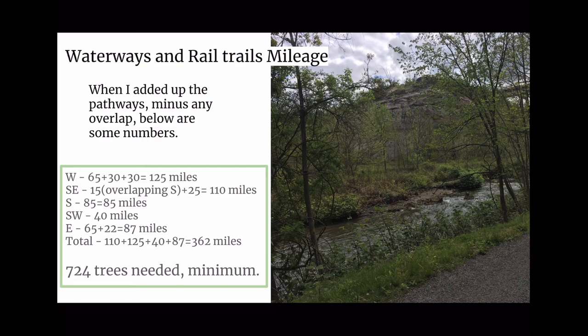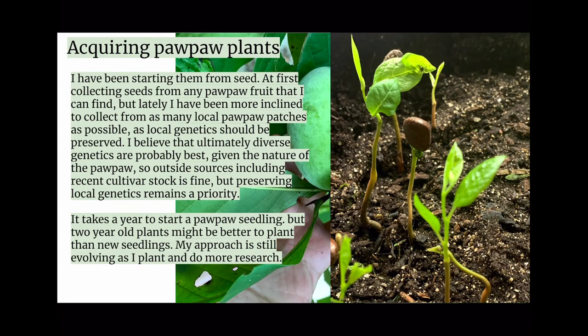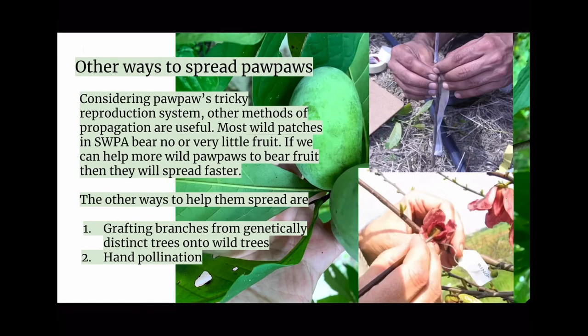In order to make these pathways work, we need surveys to identify any remaining pawpaw patches, surveys to identify areas hospitable to pawpaws, pawpaws planted in those locations, and plantings monitored for several years — and we should pay attention to the Zebra Swallowtails too. In acquiring pawpaw plants, I have been starting them from seeds, lately collecting from as many local pawpaw patches as possible, as local genetics should be preserved. Diverse genetics are best given the nature of the pawpaw, so outside sources including cultivar stock are fine, but preserving local genetics remains a priority. It takes a year to start a pawpaw seedling, but two-year-old plants might be better.